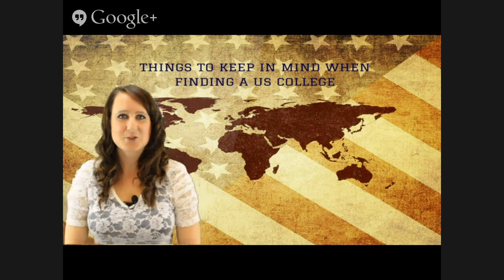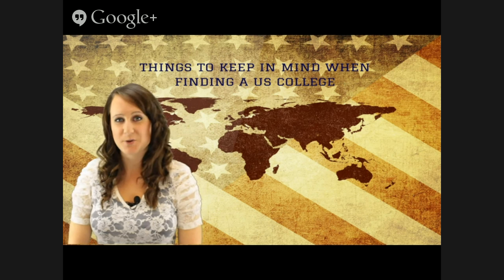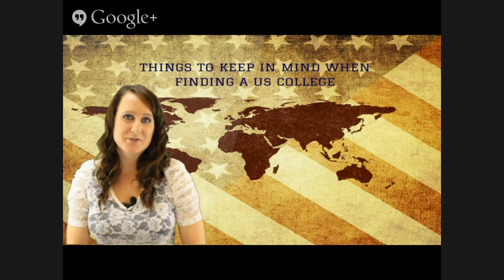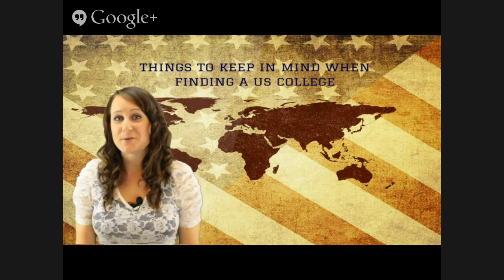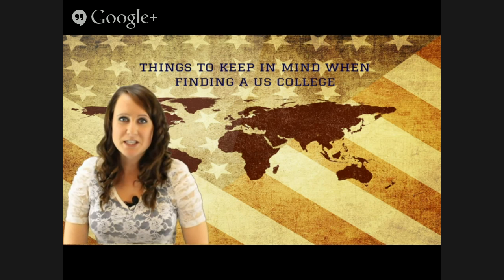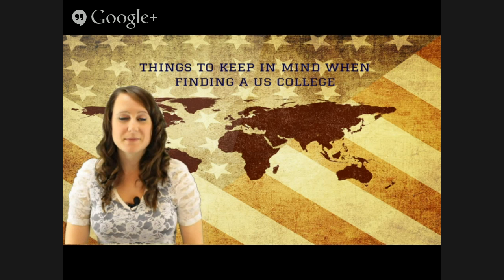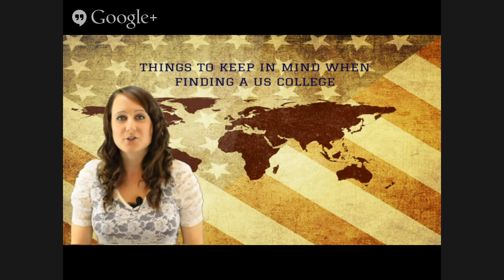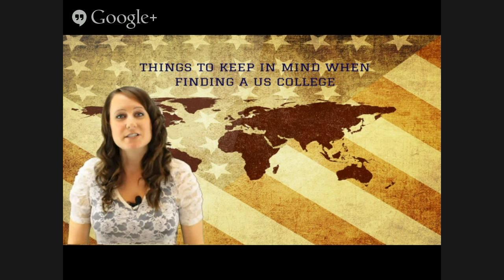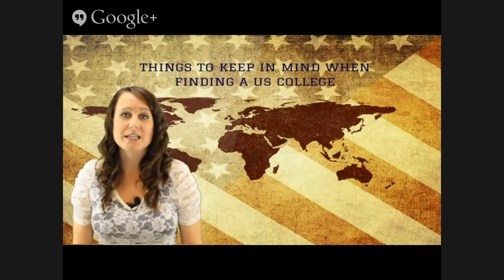Hi everyone, thank you for joining us today as we cover tips for finding a school within the US. I'm Brianna Davis from InternationalStudent.com, and today we're joined with a very special guest: Caitlin Kelly from the University of Alabama. She is the associate director for international recruitment and admissions, and she's also lived and traveled in numerous places around the world, so we're very excited to have her here today.